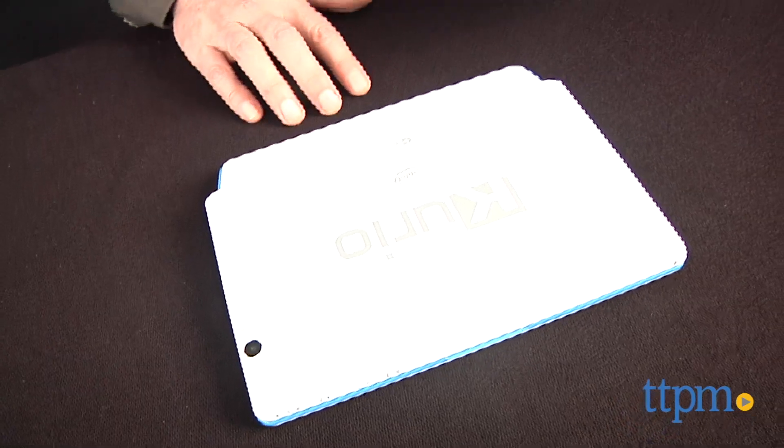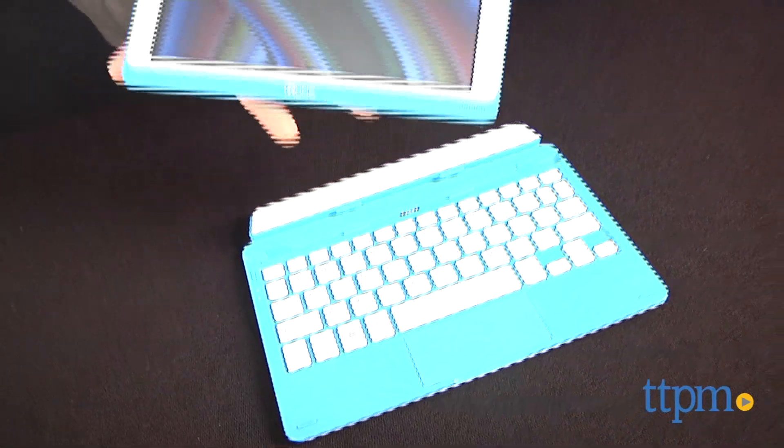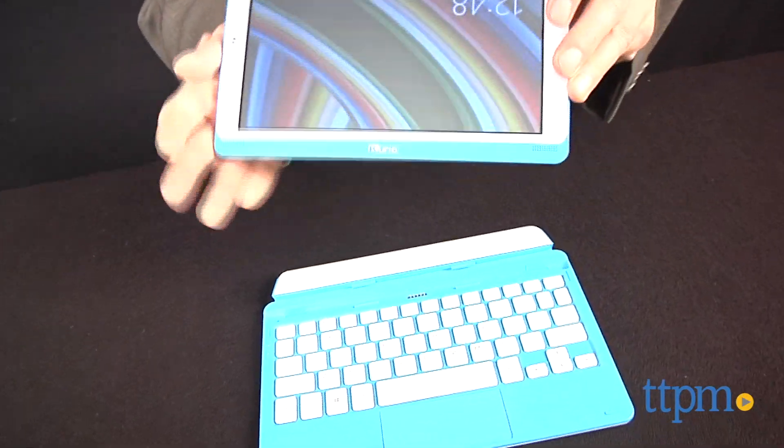The setup is easy and intuitive, though Curio provides a comprehensive instruction booklet, and I had no trouble connecting it wirelessly to my home network.